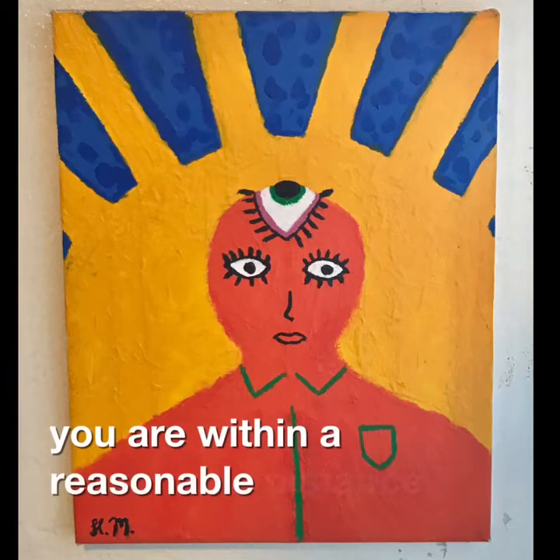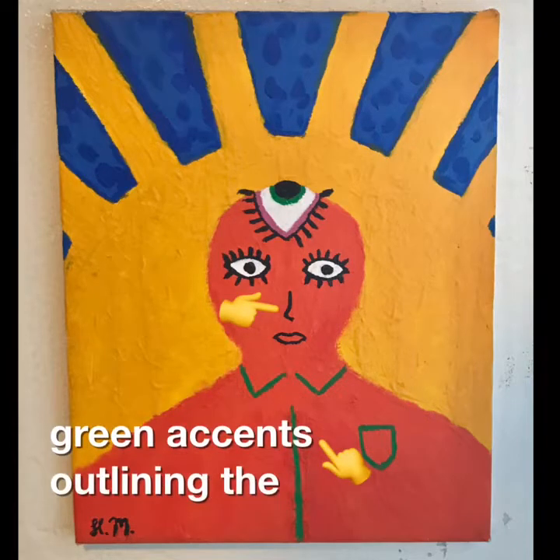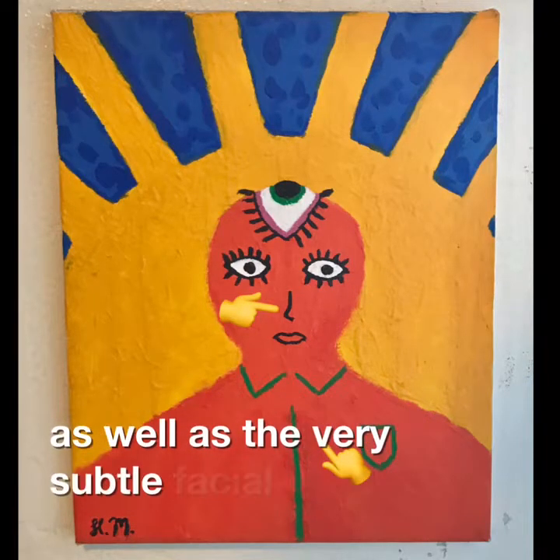Once you are within a reasonable distance, you see the smaller details, such as the green accents outlining the shirt, as well as the very subtle facial features.